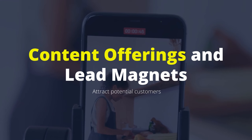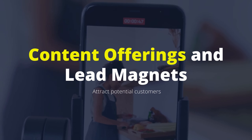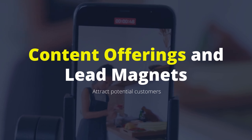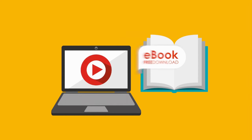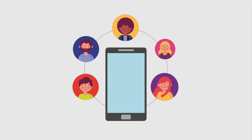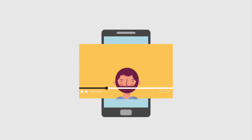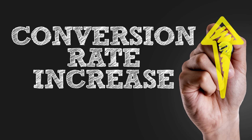Here's where things really get exciting. Just as a magnet draws metal towards it, a compelling piece of content can attract potential customers — we call these lead magnets. Whether it's an informative ebook, a free webinar, or a downloadable resource, these irresistible offers entice visitors to share their contact information in exchange for valuable content. Tailoring your content and offerings to match the specific needs, wants, dreams, or desires of your audience increases engagement and conversion rates.